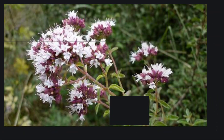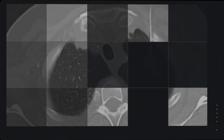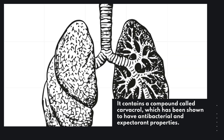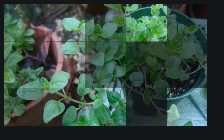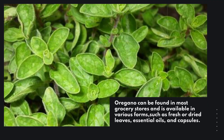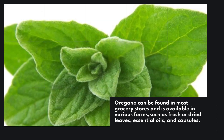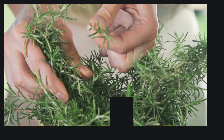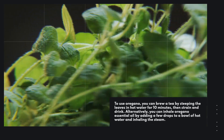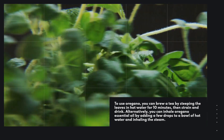Oregano is a herb that is often used in cooking, but it also has medicinal properties. It contains a compound called carvacrol, which has been shown to have antibacterial and expectorant properties. Oregano can be found in most grocery stores and is available in various forms such as fresh or dried leaves, essential oils, and capsules. To use oregano, you can brew a tea by steeping the leaves in hot water for 10 minutes, then strain and drink. Alternatively, you can inhale oregano essential oil by adding a few drops to a bowl of hot water and inhaling the steam.